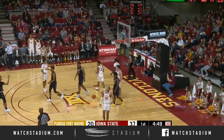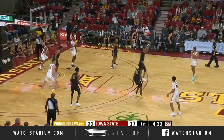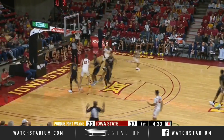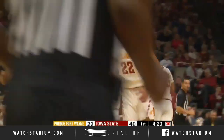A lean-in jumper is good to kill the 13-0 run. Marcus Zaberi. Bolton to Halliburton out high. Purdue Fort Wayne playing zone. Halliburton a deep three — yes! I mean, he's so far beyond the arc.